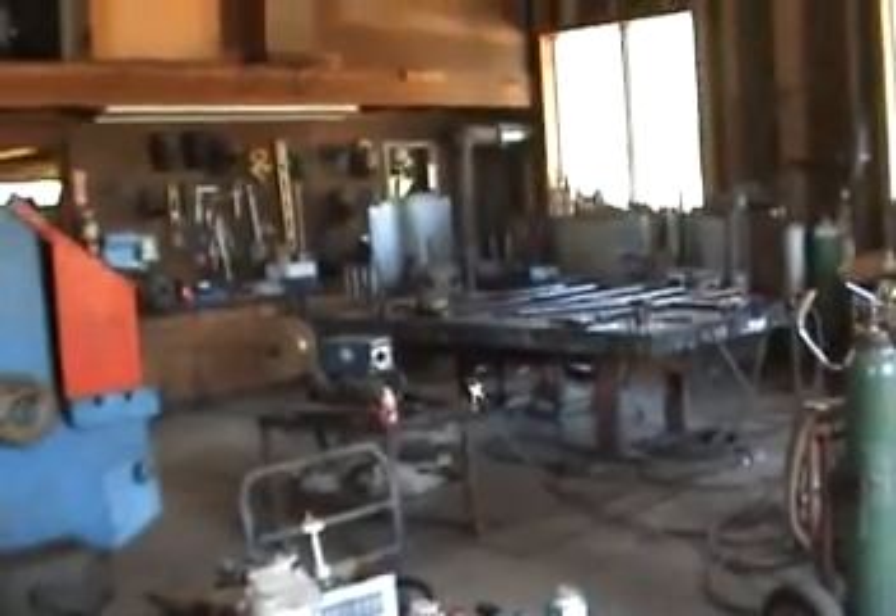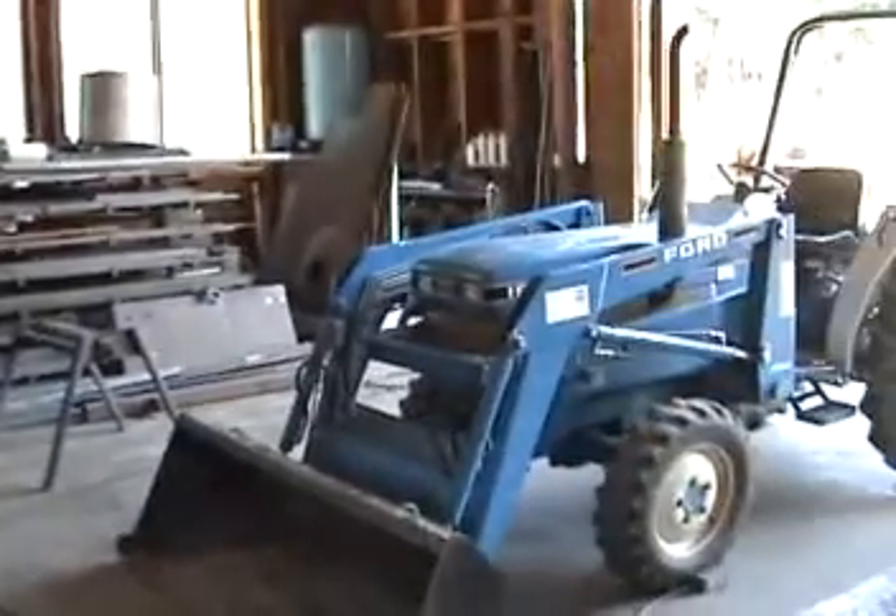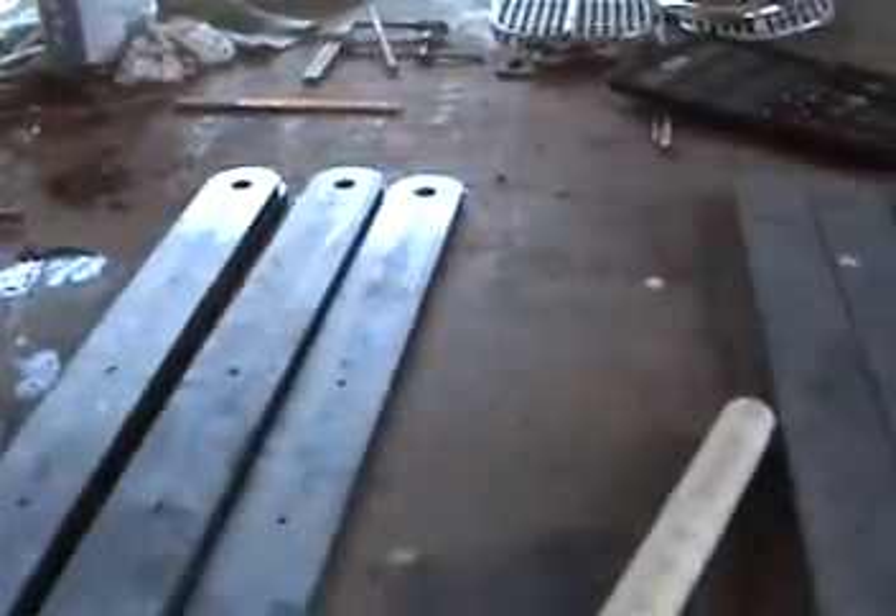It's real handy to know people that have shops. These are really cool shops. These are finished holes.